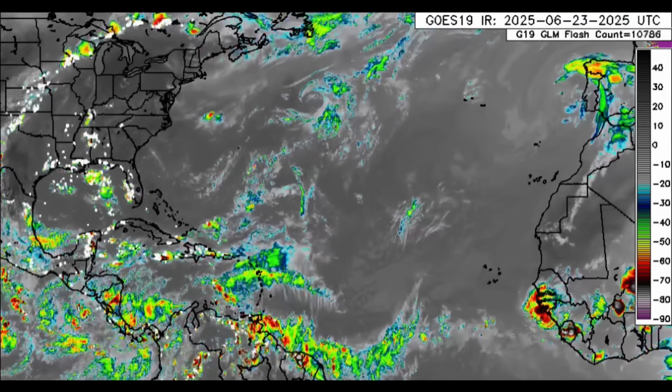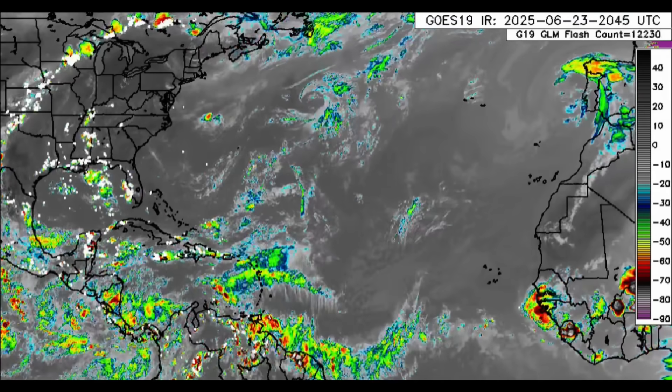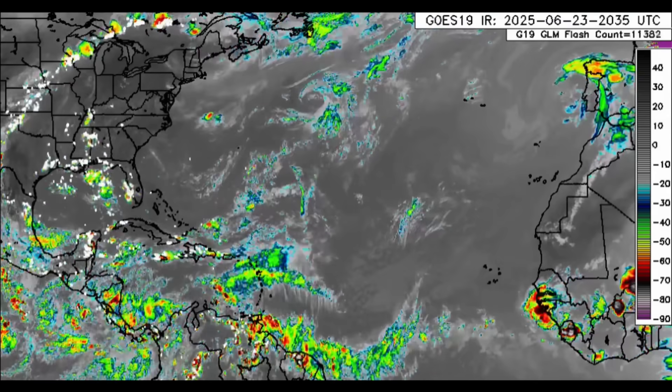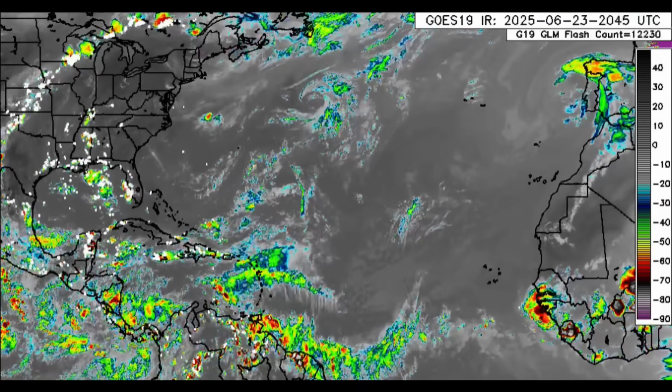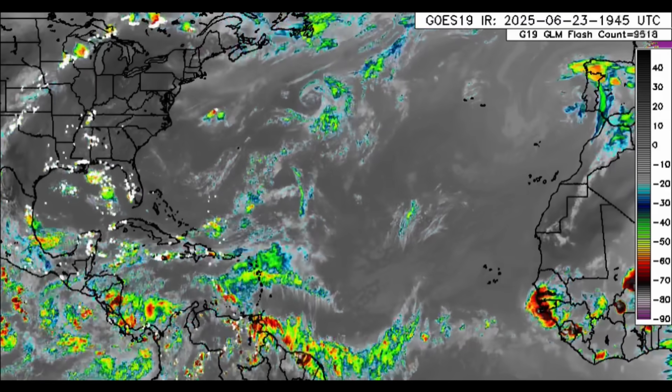In many places there's been a lot of heavy rainfall, some flooding rains as well have definitely taken place today. And in addition to that, we have our disturbance in 90L.